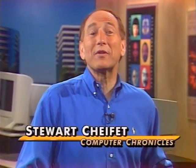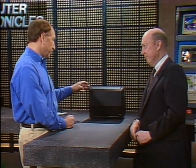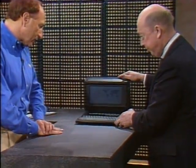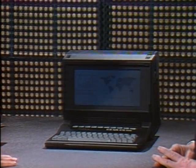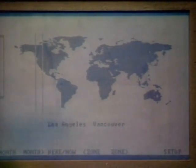Hi and welcome to the Computer Chronicles. I'm Stuart Shiffey and with me today is George Morrow, the founder and chairman of Morrow Design and the guy who designed one of the most successful early portable computers, the Morrow Pivot 2. Still working after all these years — still working from 1985. It still says May the 2nd, 1985, when it first came out. Let me ask you George, when you were designing the Pivot 2 back in 1985, what were the technology barriers you were dealing with in trying to get portables to work properly?